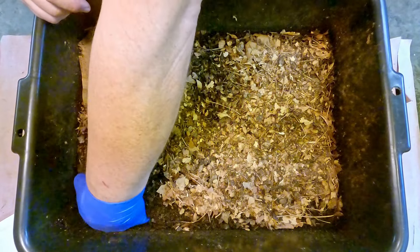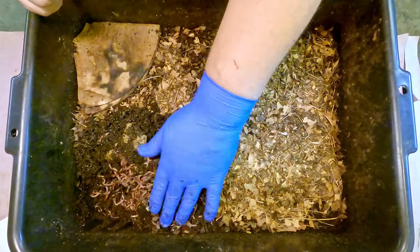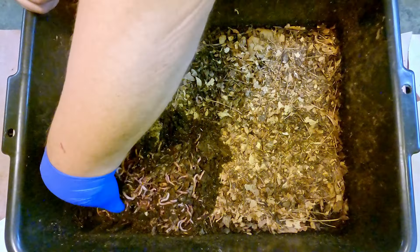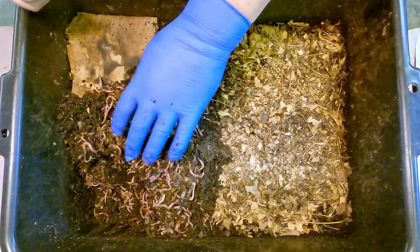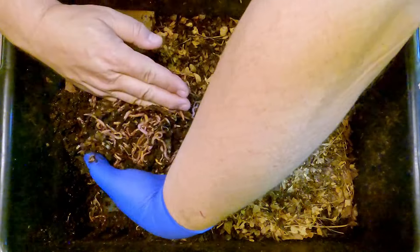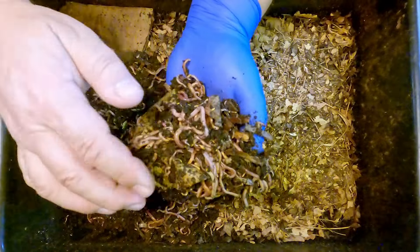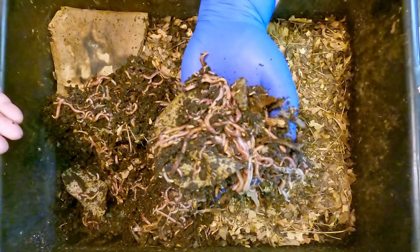I think the last thing they were fed was stuff like cantaloupe rinds and watermelon rinds. So if we were to find minimal leftovers here, that's kind of what I'd be expecting to see. Geez, look at all these worms! If you want to pick them all up you do need both hands — look at all these little guys.